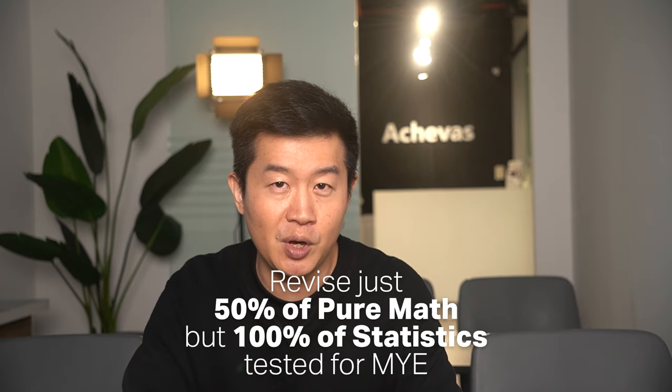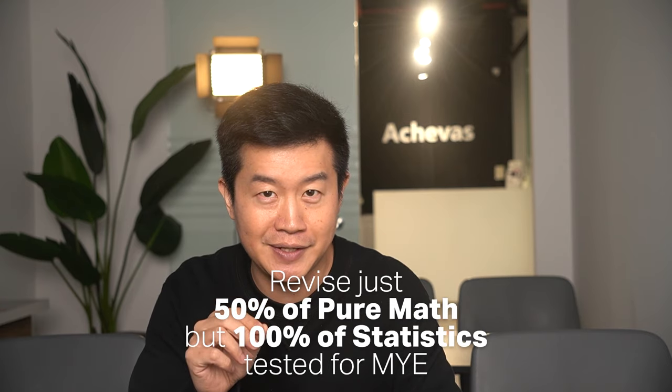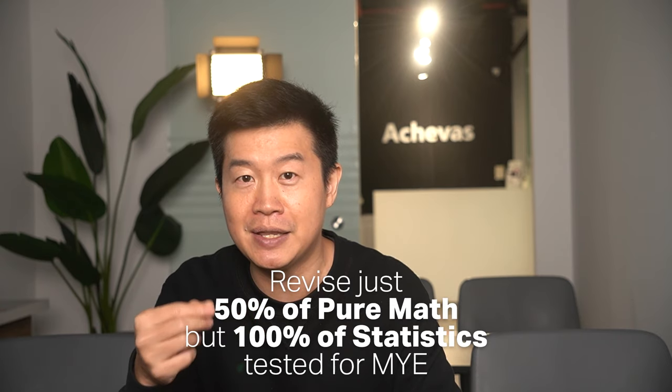At Math Achievers, we are holding a series of pure math topical revision sessions going very in-depth and thorough this upcoming holiday. We are covering many topics, and although I am expecting my students to attend as many sessions as possible, I don't expect everyone to study hard for every single one of these topics. My suggestion remains the same especially for weaker math students — focus on just 50% of the pure math topics and 100% of the statistics topics that they are going to be tested on for their mid-year exam.